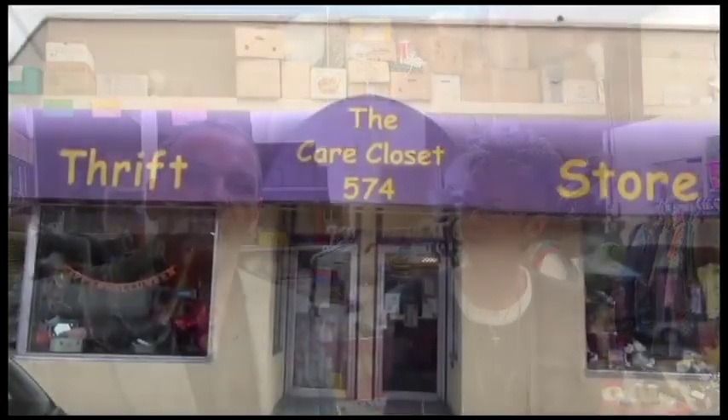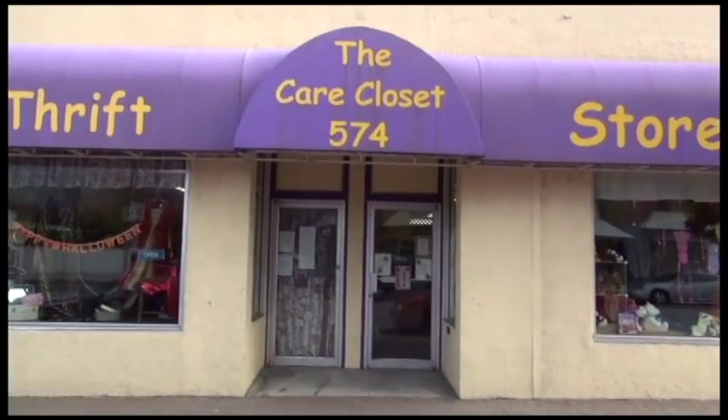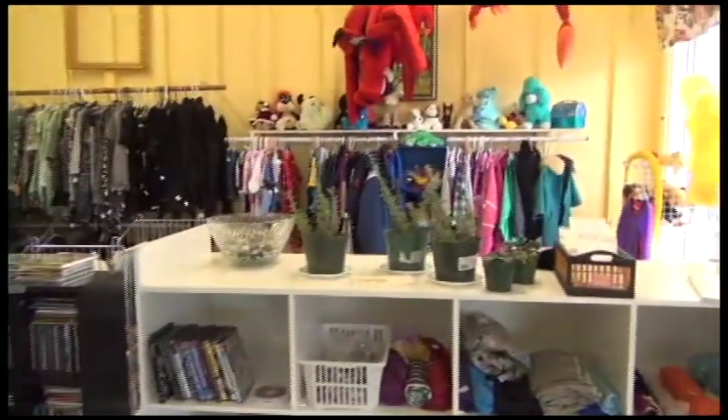Hi, we're here with the Care Closet, which is located on Main Street. It's a secondhand clothing merchant store. We're here with Alison Cosgrove — she's the general manager — and it's a little bit more unique here as a secondhand store, but maybe Alison you can tell us a little bit more about that.